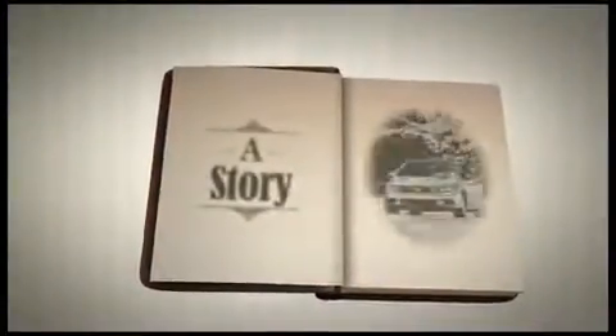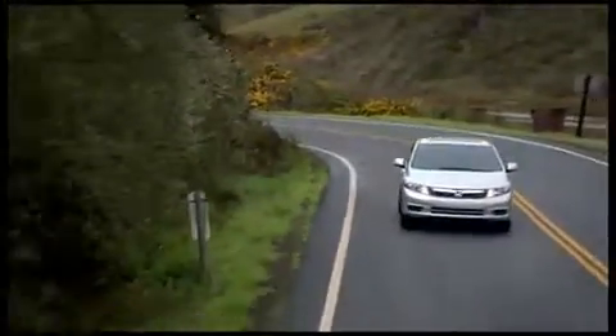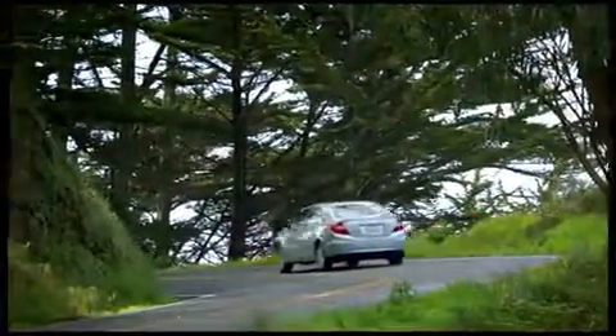This is a story about what can happen in a crash, the importance of a quality body shop, and what can happen when a vehicle isn't repaired properly after a collision. It starts with something you hope will never happen, but it's part of why you buy a Honda in the first place: a collision.